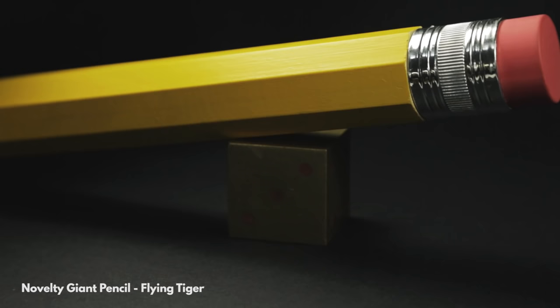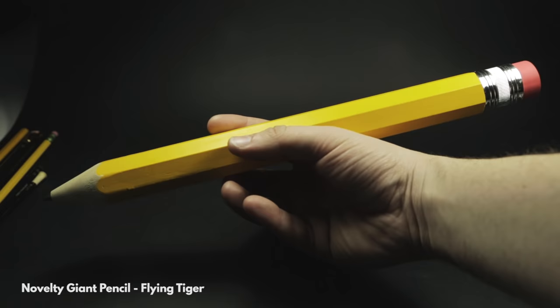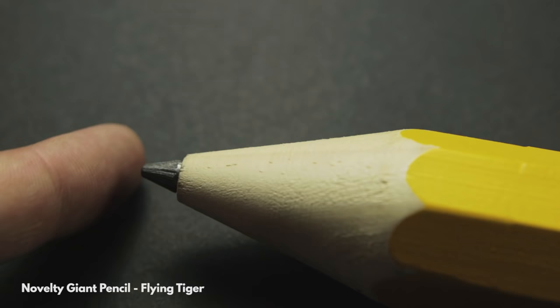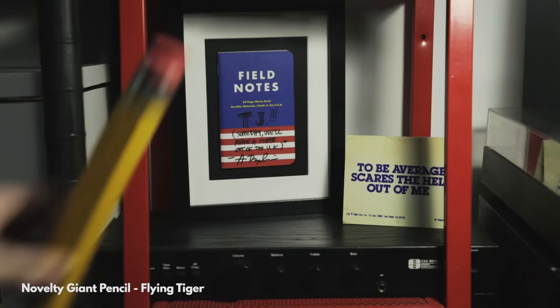Largest. The largest pencil in my collection is this comically huge yellow pencil. I picked it up for a few pounds at Flying Tiger, which is a Danish home goods store. It weighs 130 grams and measures 33 centimeters long. It actually has some lead in it, though I doubt it continues all the way through. It's about as cumbersome and difficult to write with as you might expect, though write and erase it does. This one has popped up in a few of my videos and when it isn't in a video it lives on this shelf in my studio.